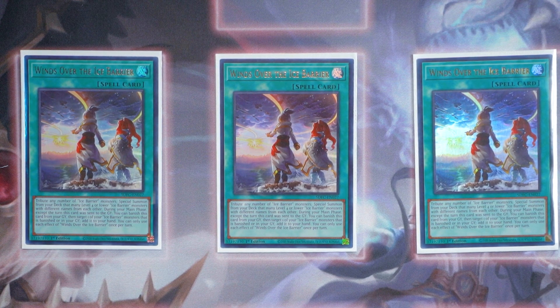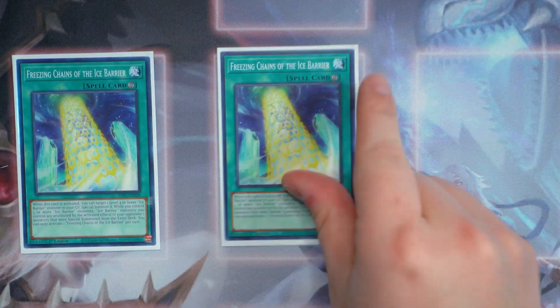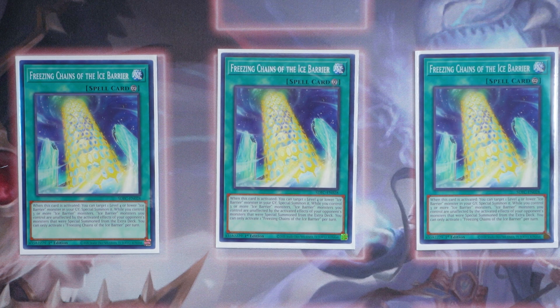During your main phase — except the turn this card was sent to the graveyard — you can banish Wind Over the Ice Barrier from your grave to target a banished Ice Barrier monster and add it to your hand. It can also special summon any level 4 or lower Ice Barrier monster from the deck, so whatever missing combo pieces you need, you can turn your Cryomancer or Defender into live Ice Barrier monsters. Next, I believe the best pull in the deck is triple copies of Freezing Chains of the Ice Barrier. This card is insane — on activation, you target a level 4 or lower Ice Barrier monster in the graveyard and special summon it, like a searchable Monster Reborn via General Wayne. Its secondary ability: while you control three or more Ice Barrier monsters, your Ice Barrier monsters are unaffected by activated card effects of your opponent's monsters special summoned from the extra deck.